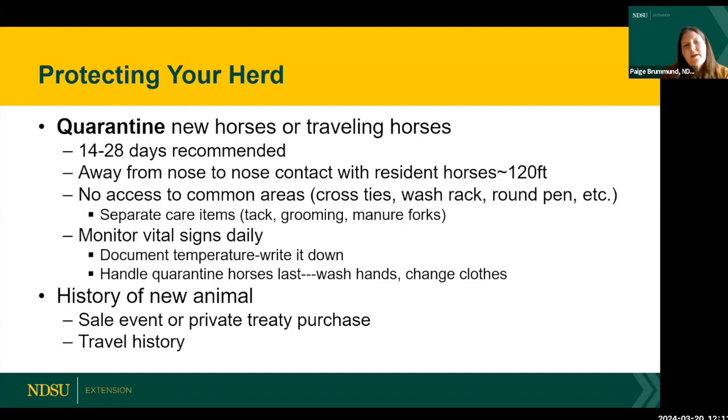We recommend at least 120 feet of separation for a new horse, and even then there's still some aerosol risk. The farther away you can get them, the better. As for duration, 14 to 28 days is recommended — the longer you can quarantine, the less risk of spreading disease. After 28 days, the risk is much reduced and you can introduce them to your herd.